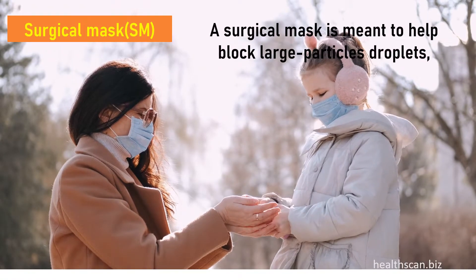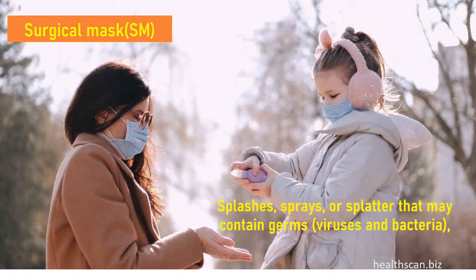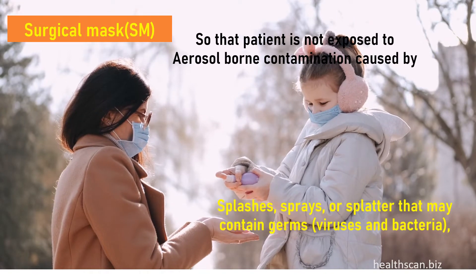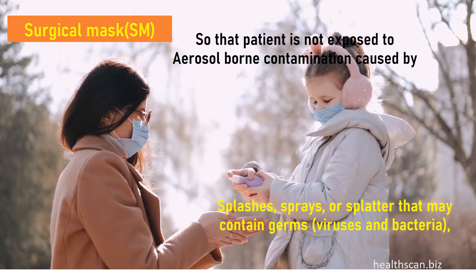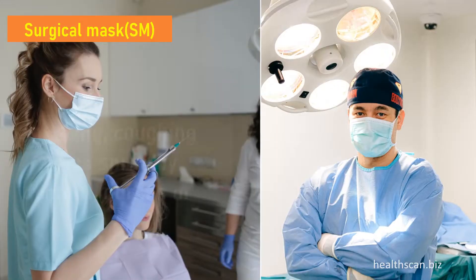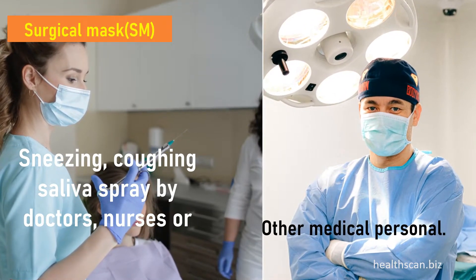A surgical mask is meant to help block large particle droplets, splashes, sprays, or splatter that may contain germs, viruses, and bacteria, so that the patient is not exposed to aerosol-borne contamination caused by sneezing or saliva spray by doctors, nurses, or other medical personnel.